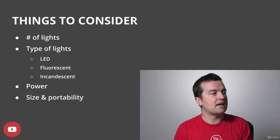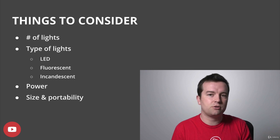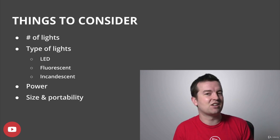Some things to consider when you are buying a kit: the number of lights that it comes with. I definitely recommend getting at least two lights; three or even four lights is a good idea.